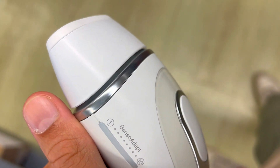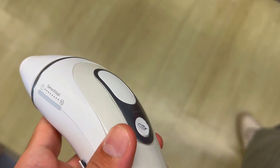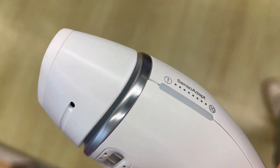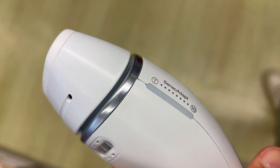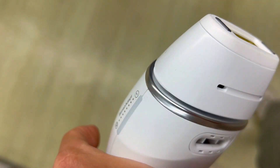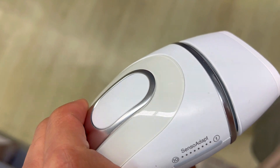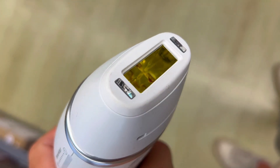First off, speed and power. The Braun IPL device is designed to be fast and efficient, allowing you to treat both legs in less than five minutes at the lowest energy level. It also has higher energy output than most competitors, delivering more flashes per minute and lasting longer.